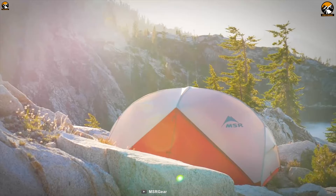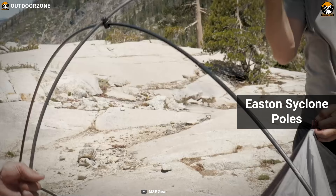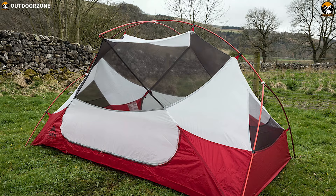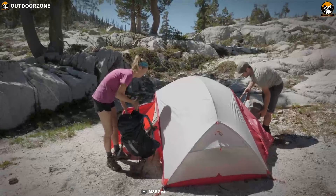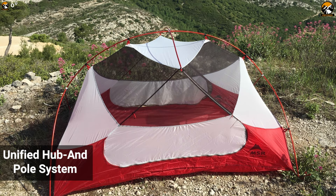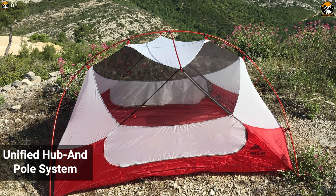The adaptable, cross-ventilating rainfly provides airflow in any weather. This tent has Xtreme Cyclone poles made from cutting-edge aerospace composite materials that are ultra-durable amid challenging and windy conditions. It also features two large side doors and vestibules to stash your gear, easy setup and packing, a unified hub and pole system, and an ultra-compact compression stuff sack.